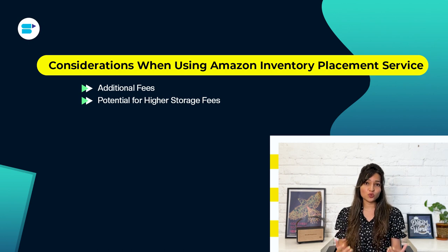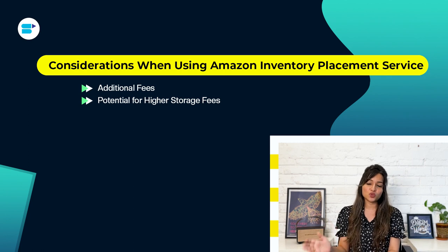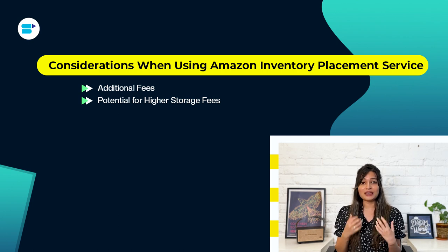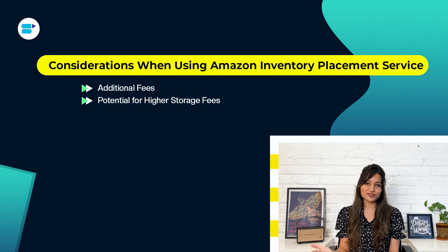Second, potential for higher storage fees: when you use IPS, Amazon might distribute your inventory across multiple fulfillment centers based on demand and available storage space. This can lead to increased storage fees, especially during busy times or if your products don't sell quickly. To avoid this, it's a good idea to keep an eye on your inventory levels and how fast your products are selling.